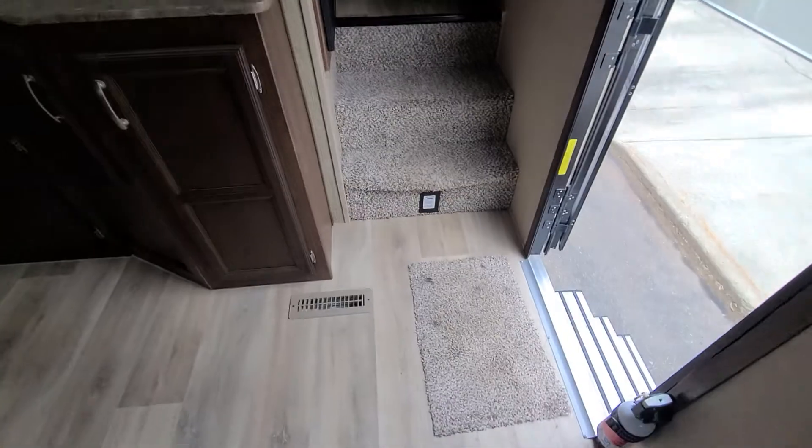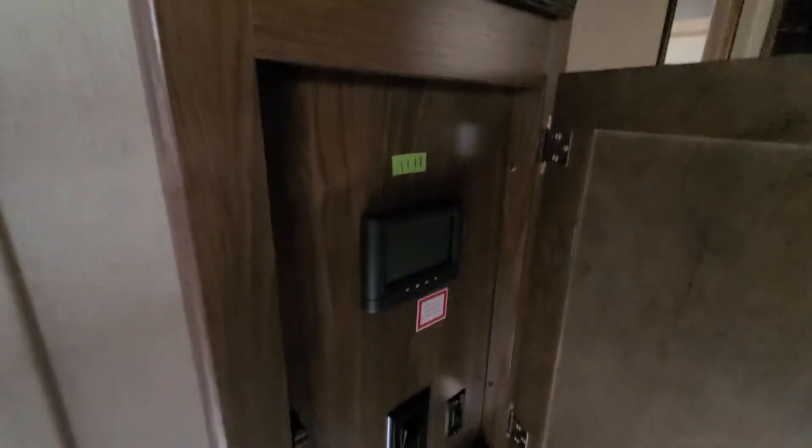Central vac down there — that's what that black thing is. Coming up here, here's your touch panel for controlling it. There's a little coat closet for hoodies and stuff.